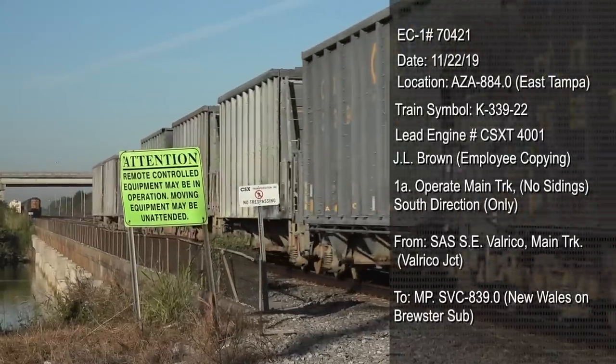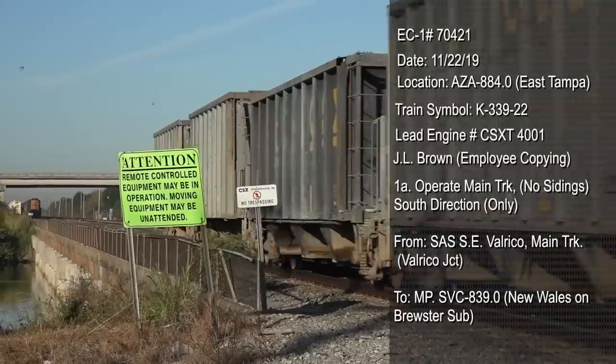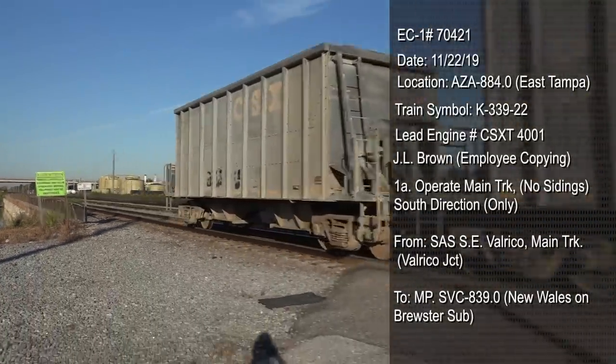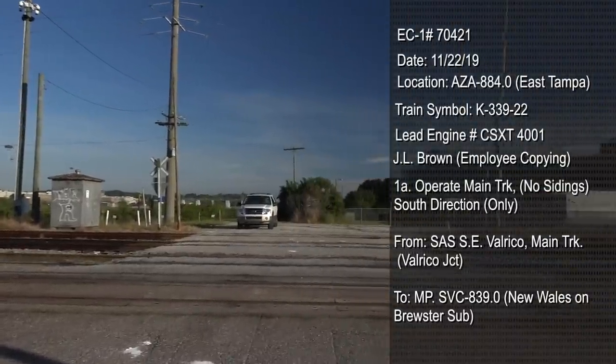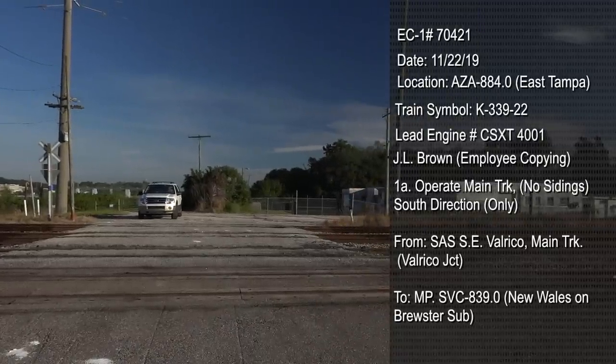Next is the name of the employee copying the orders. Then the track authority: K-339 can operate from Valrico Junction, running south on a route to New Wales. No one else can use this route until one of the members of the K-339 crew releases that authority. These rules are strictly followed to keep people from getting killed. It's as simple as that.